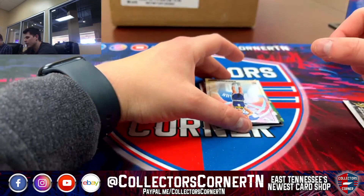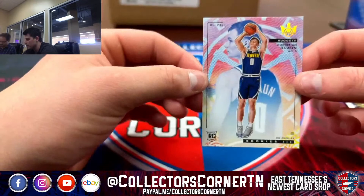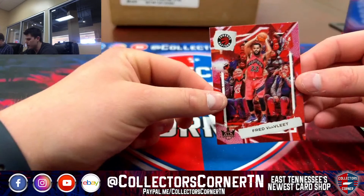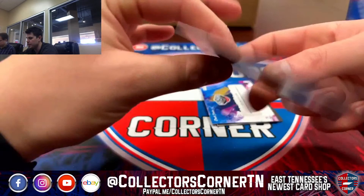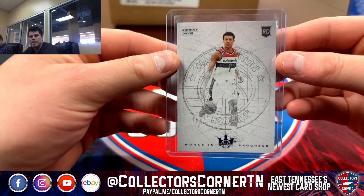Got an Agbaje Level 1 for the Jazz. Got a Christian Brown on the Level 3 — that's a sweet-looking card for the Nuggets. Got a Chris Middleton, Brandon Ingram, Fred VanVleet. And a Works in Progress Johnny Davis in purple — 16 of 25 for the Wizards. Nice card there for the Wizards; this stuff sells fairly decent.